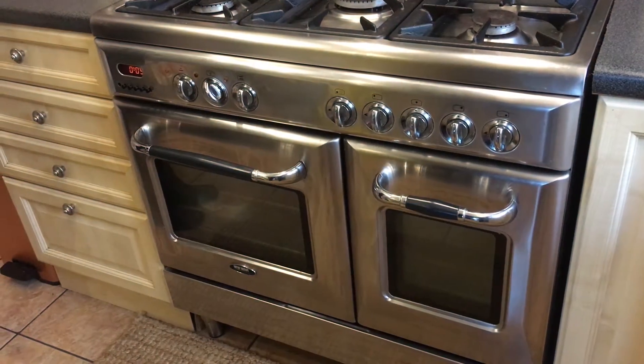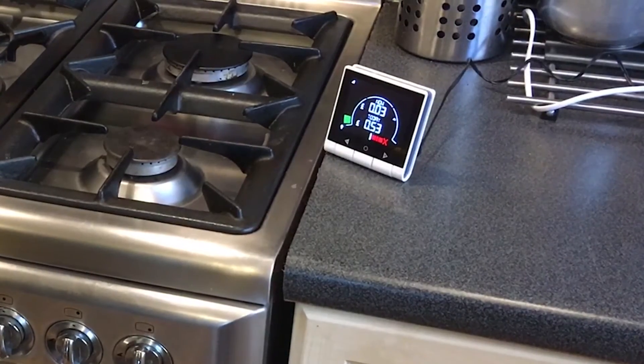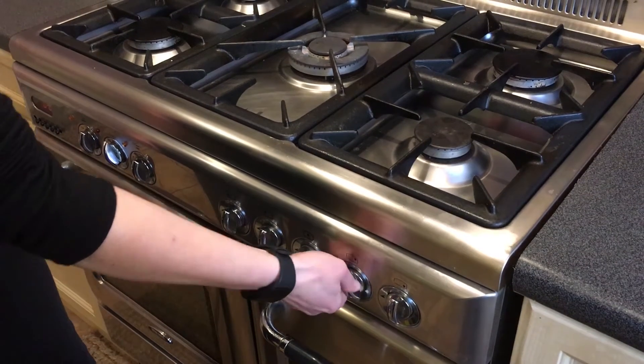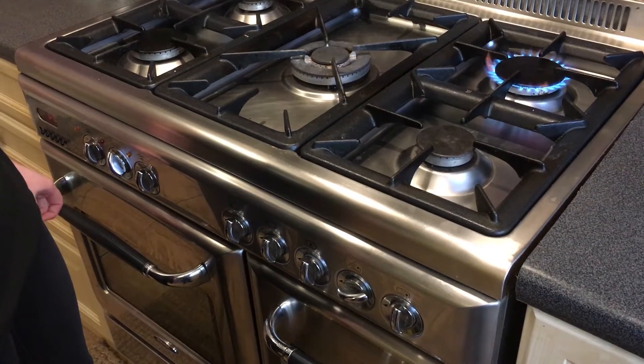At number four is the oven. This takes a lot of energy to preheat but once at temperature tends to level out. A good remedy is turning your oven off around about 10 minutes early because the oven still retains a lot of its heat with the door shut. Bear in mind that if you've got a gas oven, using it for around about an hour costs the same amount of money as having your gas fire or gas central heating on for an hour.